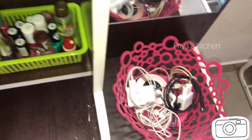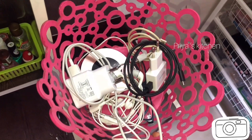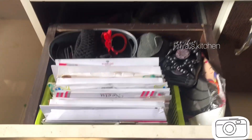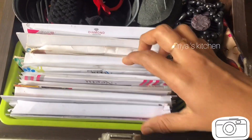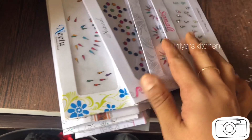I will arrange the creams, primer, concealer, etc. in the rack. I will organize them in the bowl and put the accessories in the bowl.